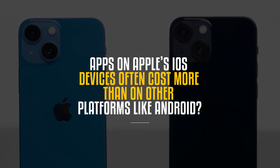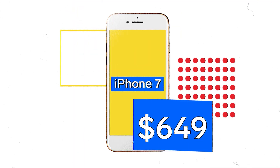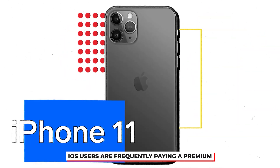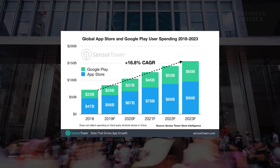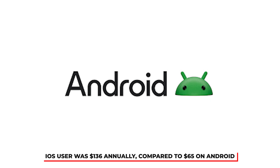Did you know that apps on Apple's iOS devices often cost more than other platforms like Android? Whether it's a one-time purchase, subscription, or even in-app purchases, iOS users are frequently paying a premium compared to users of other operating systems. A 2023 study by Sensor Tower found that the average in-app spending per iOS user was $136 annually, compared to $65 on Android — more than double!